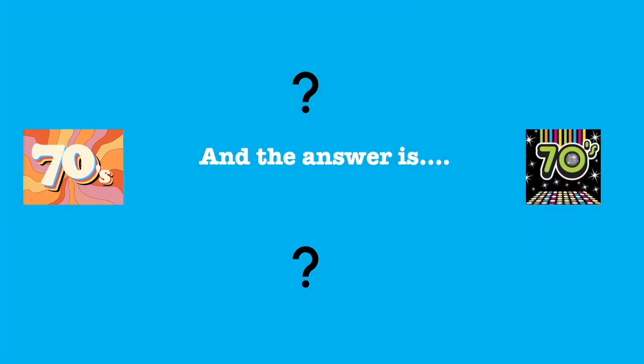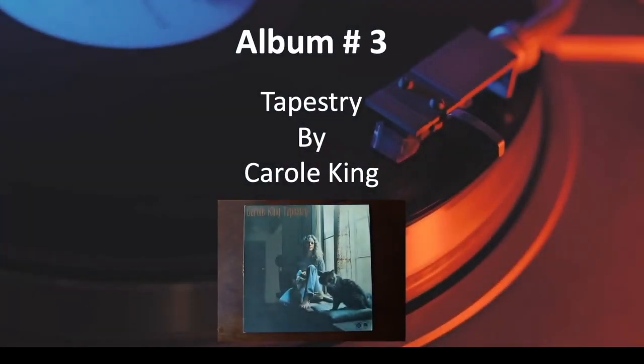And the answer is Tapestry by Carole King.